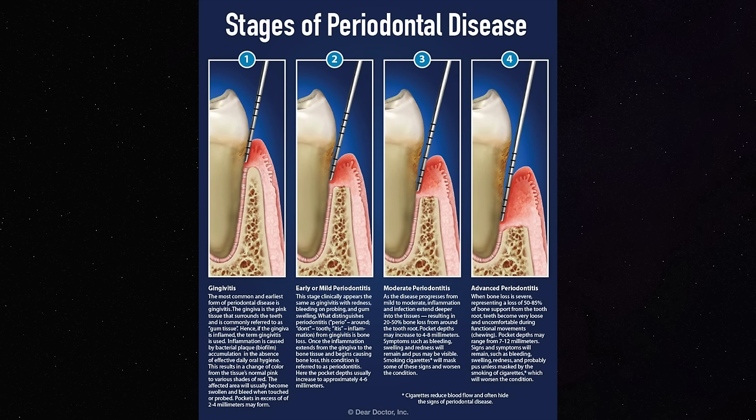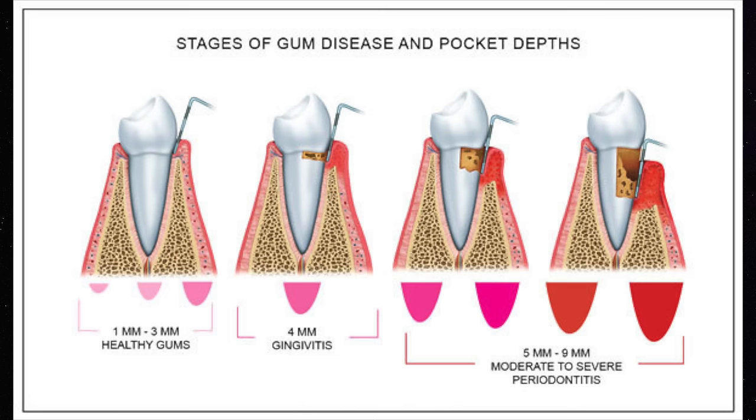With our measurements, we can identify if there are any deep pockets around the gums. Typically, we like measurements of two to three millimeters, which is a sign that your gums are healthy. But sometimes we can get measurements of five or six, which is a sign of inflammation. These measurements are technically called probing depths, and they can go upwards of 12 millimeters if you have a fractured tooth or severe periodontal disease.